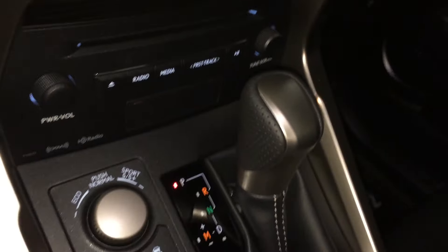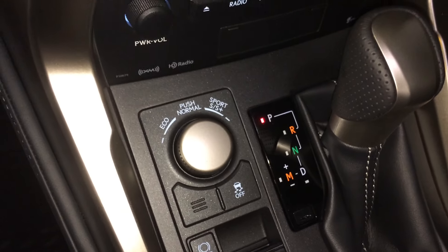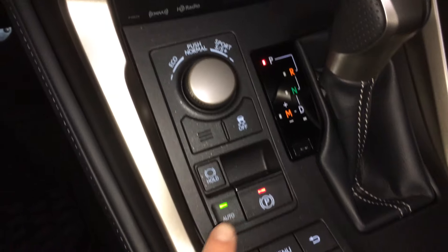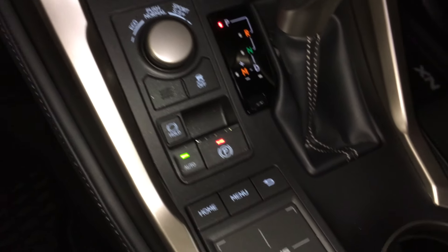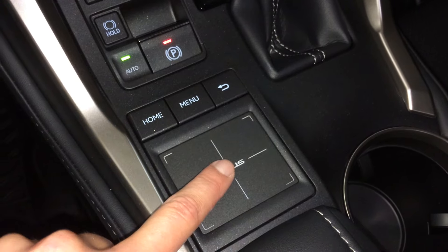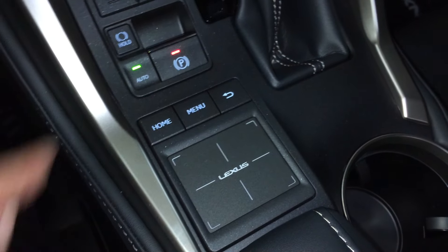Shortcut buttons for audio, above it you've got a little cubby hole, leather shift knob, drive modes: eco, normal, sport, and sport plus, traction control, electronic park brake and brake hold, Lexus track pad — double tapping or pressing down the entire track pad is enter — then you have your shortcut buttons.